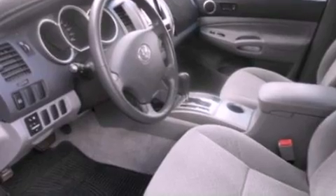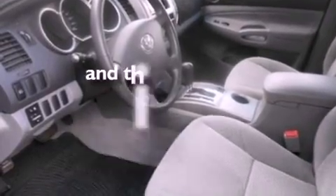An anti-lock braking system, a CD player, and this vehicle has fewer than 51,000 miles on the odometer.